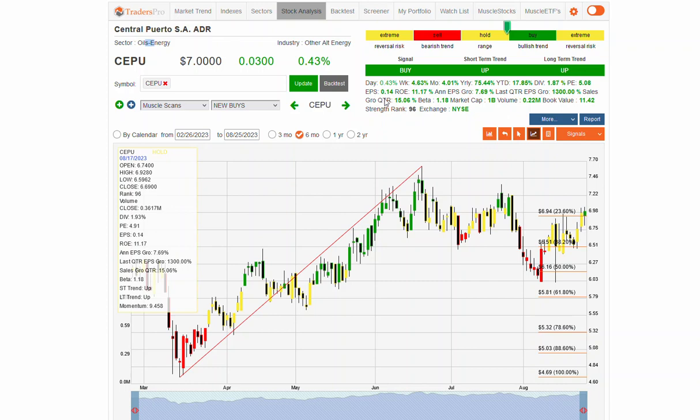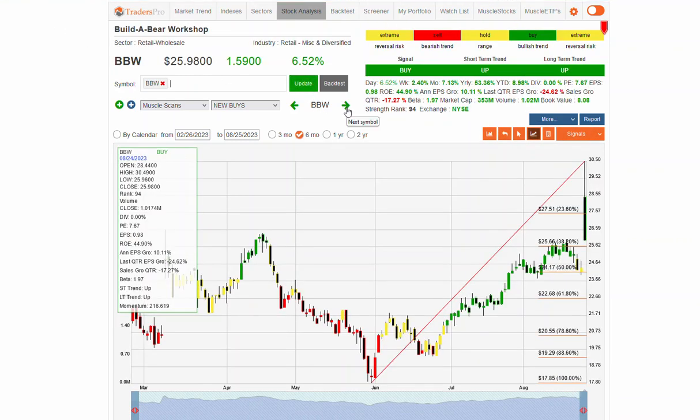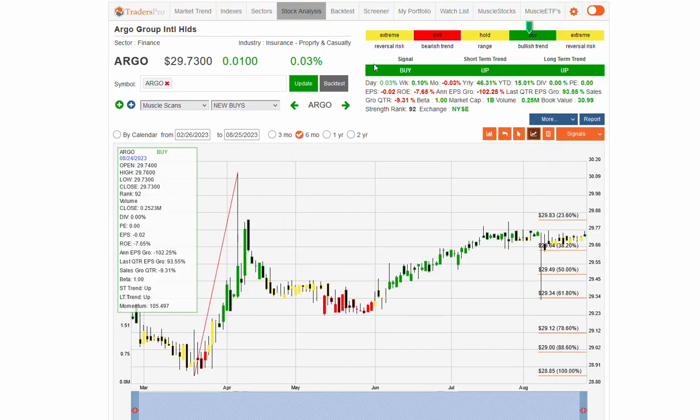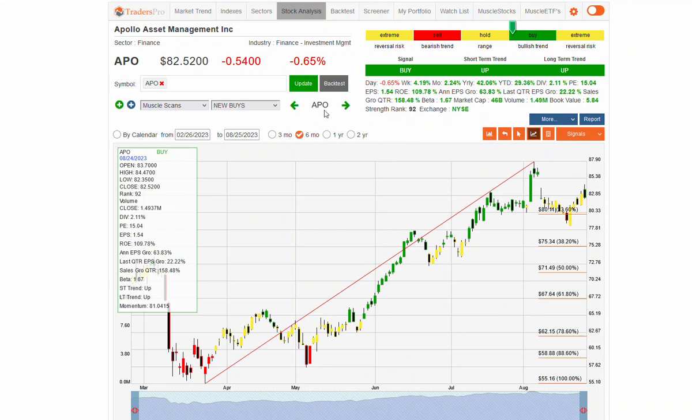CEPU may be starting to gain some momentum right here. FRO is still in a downtrend in transportation. BBW — Build-A-Bear Workshop — a pretty big gap higher, an interesting stock that shows up from time to time, probably on good earnings and then retracing all day long. APO also had a nice price pattern.